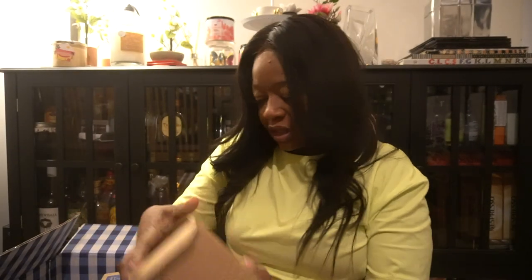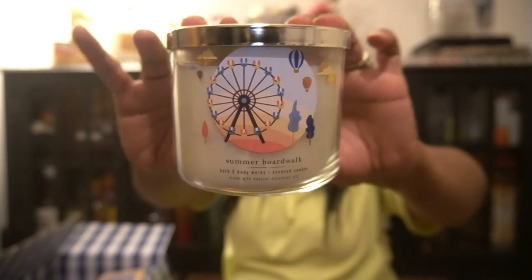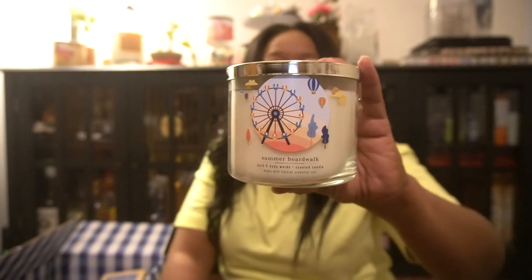The first candle is Summer Boardwalk — it looks okay, it's not broken, yay! The scent notes in this one are caramel glazed popcorn, warm taffy apple, and salty sweet cream. I actually had this candle before and I do like it. To me this candle smells just like caramel popcorn — I don't really get the apple taffy but I definitely get the caramel popcorn, and yes it does smell sweet and creamy.